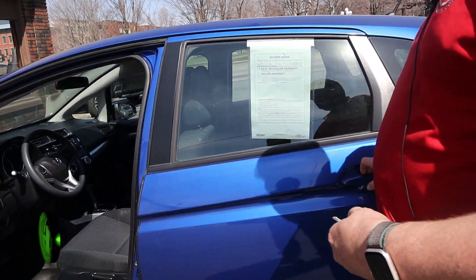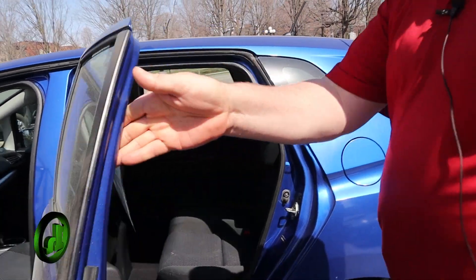Let me unlock it — there we go. See, a small car with lots of room.